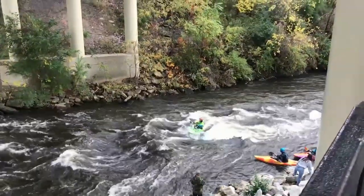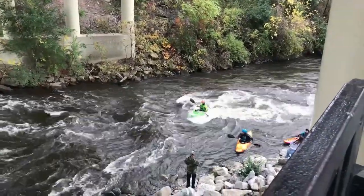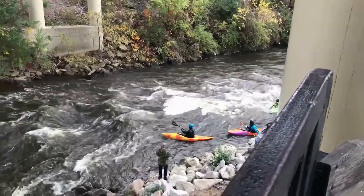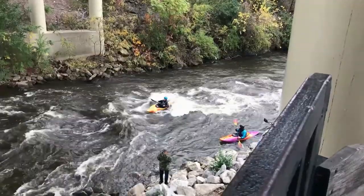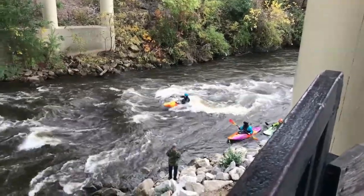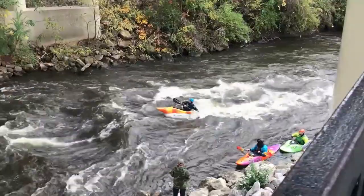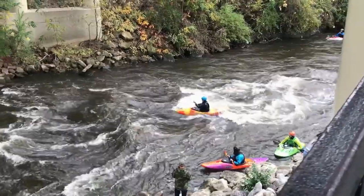I want to kayak on a calm lake or a calm river and not tip over, so kudos to them. I think they might be training for something — it looks like they're learning how to use the kayak and how to do the rapids. They must be training to do something. How fun for them — not me, for them! It looks like he knows how to do the rapids. Wow.